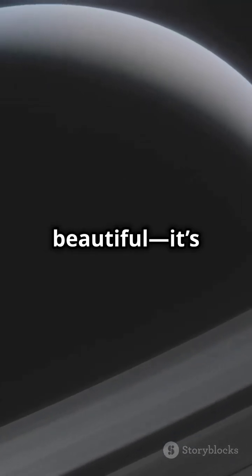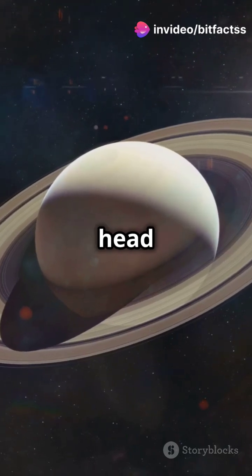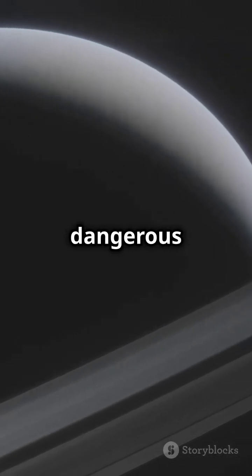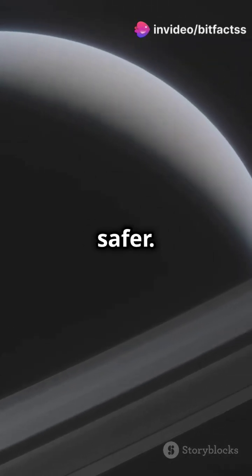Yet Saturn isn't just beautiful — it's a cosmic guardian. Its massive gravity pulls in or deflects comets and asteroids that might otherwise head toward Earth and other inner planets. Saturn acts as a giant shield, capturing many of these dangerous objects before they can reach us, protecting Earth from potential impacts and keeping the inner solar system safer.